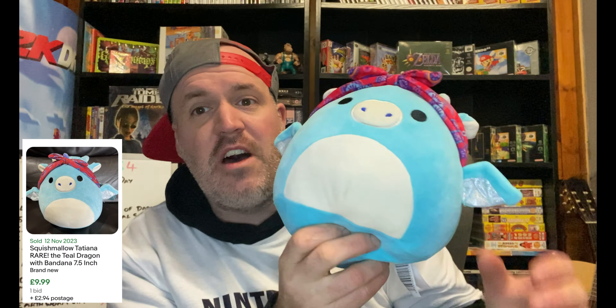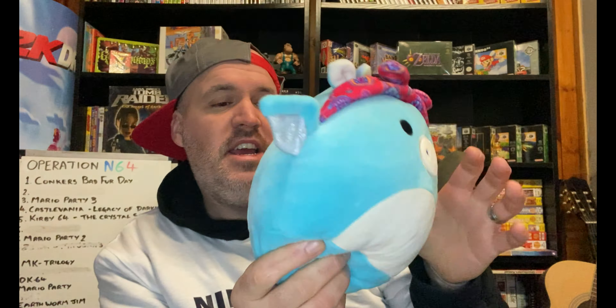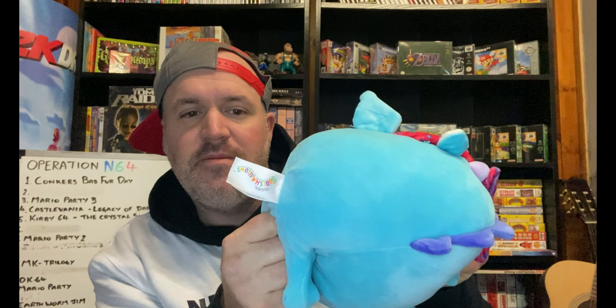And the last resale item is this Squish Mellow. Now these are very hit and miss. I paid 50p for it though, so I think we could definitely squeeze maybe £5 to £10 out of it. It is a really good nick, very clean. When you are picking up Squish Mellows, be a bit more particular maybe.